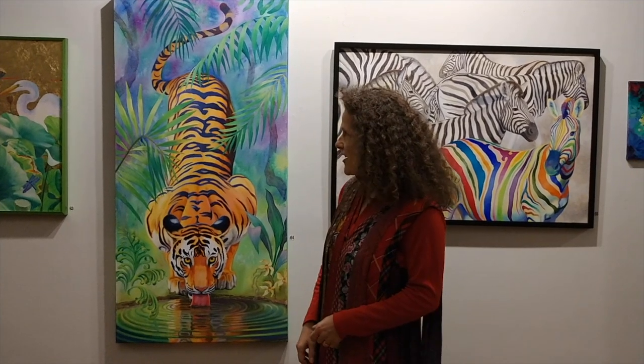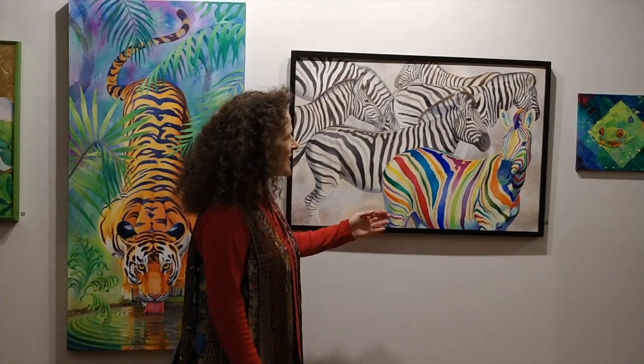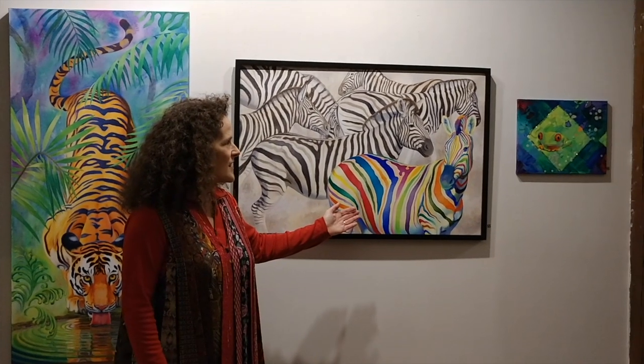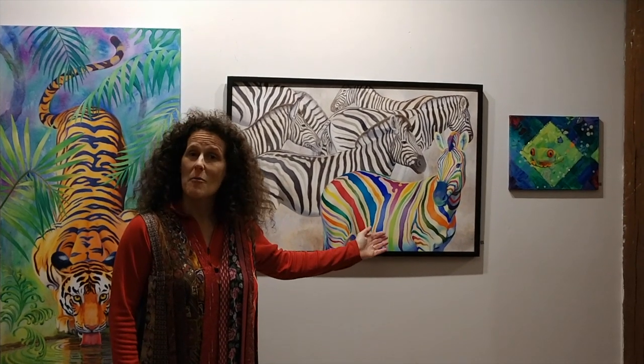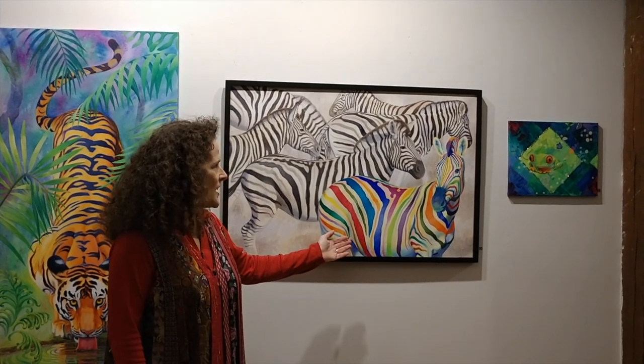The tiger is a somewhat less complicated version. I did use four different references for the tiger and almost zero references for the background, as I think you can see. I was lucky to visit Namibia, the place of my birth, with my husband. And there were plenty of zebra to be photographed.